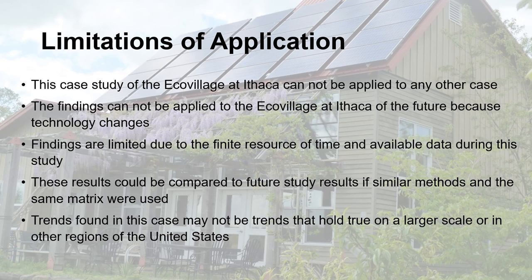As with any case study, this research can only be applied to this specific case and cannot be directly applied to others. It also can't be applied to the Ecovillage at Ithaca in the future, as technology changes. Findings are limited by the finite resource of time and available data during the study. These results could be compared to future studies if similar methods were used, though trends found here may not hold true at a larger scale or in other regions of the United States. Thank you for listening.